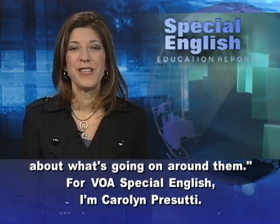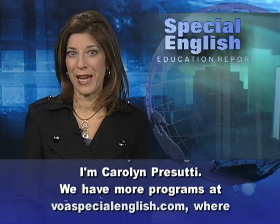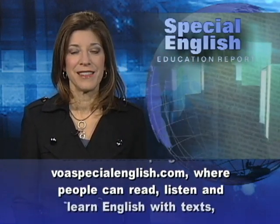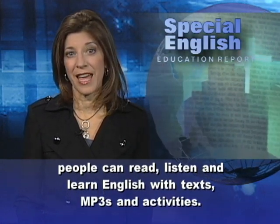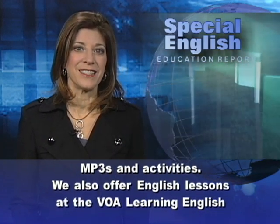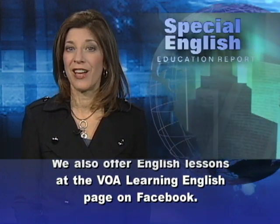For VOA Special English, I'm Carolyn Persuti. We have more programs at voaspecialenglish.com, where people can read, listen, and learn English with texts, MP3s, and activities. We also offer English lessons at the VOA Learning English page on Facebook. Good luck.